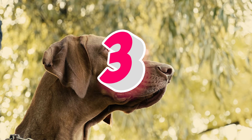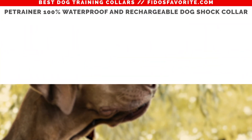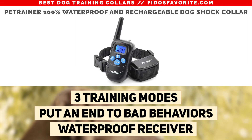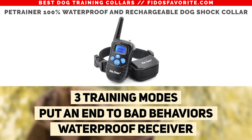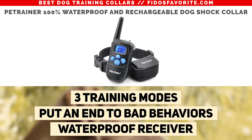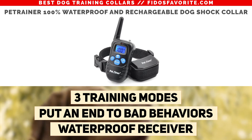Number 3, the Pet Trainer 100% Waterproof and Rechargeable Dog Shock Collar. This collar has three training modes and a bark collar with remote for static stimulation and vibration, and a standard tone mode. This can be used to correct barking, leashing, training, and behavioral obedience. It's also waterproof and both the receiver and transmitter can be charged.